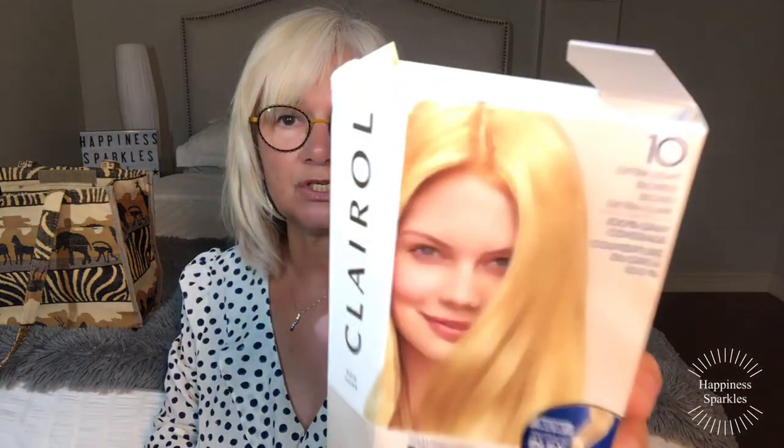This is it — hair color, Nice and Easy. I'll mix these. This one is Extra Light Blonde Number 10. I'm trying to get as light as possible, and then maybe go a little bit more gray. This one's Ultra Light Cool Blonde by Clairol — and that's all that is.